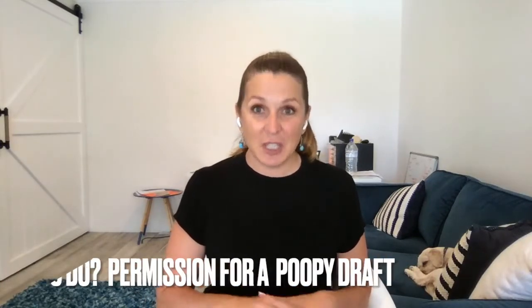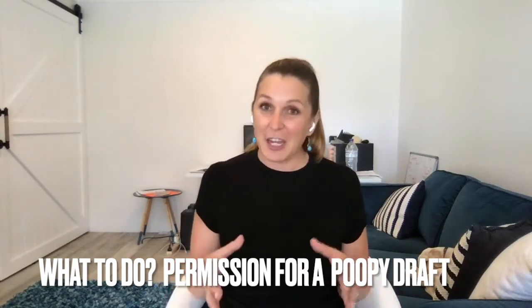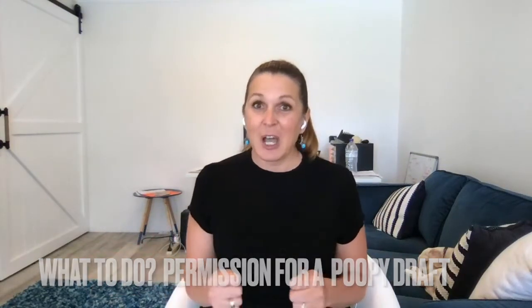That brings me to the second step: give yourself permission to write that crappy first draft. One of my favorite books that helped me with the writing process is Big Magic by Elizabeth Gilbert, and she talks about giving yourself permission to write that crappy first draft — which is really important, because it's easy to compare a finished work with your maybe disjointed, dog's breakfast first attempt.